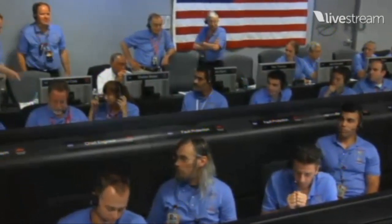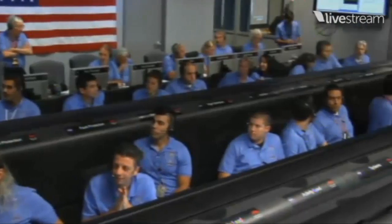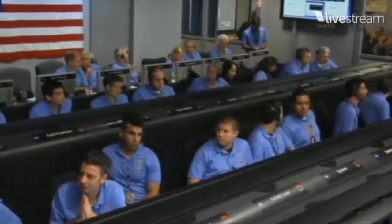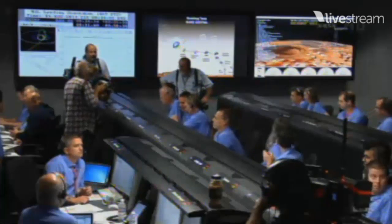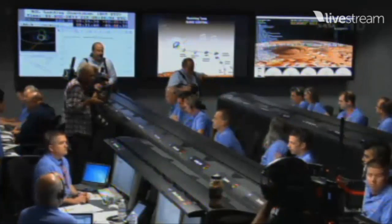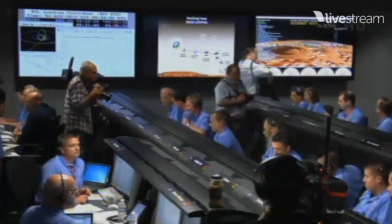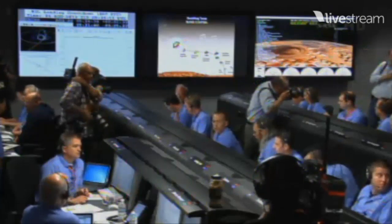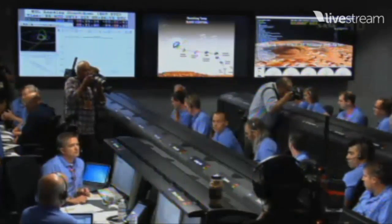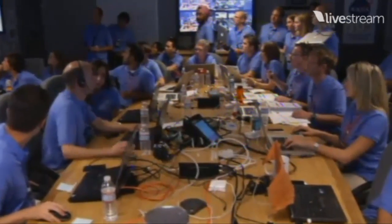At this time, the vehicle is beginning to steer its way to the target. That is starting its first bank reversal. First bank reversal complete. We have seen peak deceleration. We have passed through peak heating and peak deceleration. It is reporting that we are seeing G's on the order of 11 to 12 Earth G's.